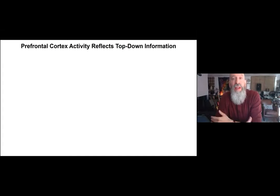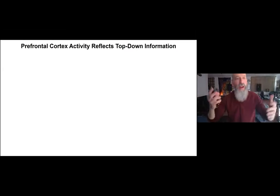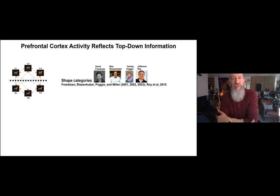If the prefrontal cortex truly is the brain's executive, it should have the ability to acquire goal-related top-down information — something that hadn't been studied up until that point. In one series of investigations, Dave Freeman, Max Riesenhuber, and in collaboration with Tommy Poggio and Jefferson Roy, they trained monkeys to categorize shapes into two different categories.